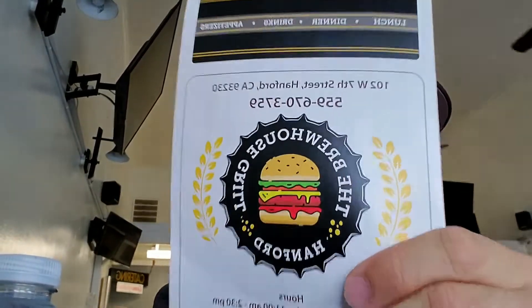So once again I ordered the Brew House Burger and my buddy ordered the shrimp ceviche. We waited for our food and it came out pretty soon. All right guys, we got our order — let me show you mine, the Brew House Burger right here.